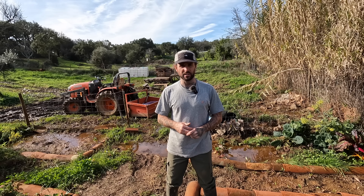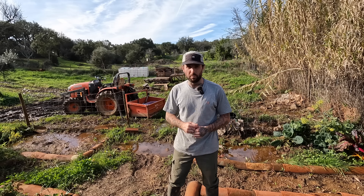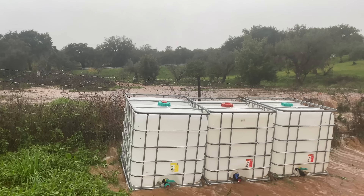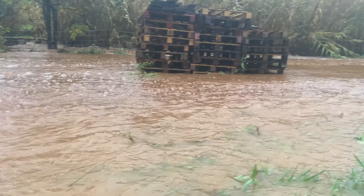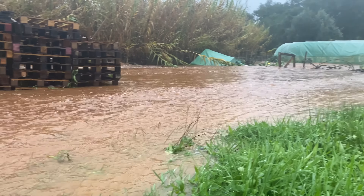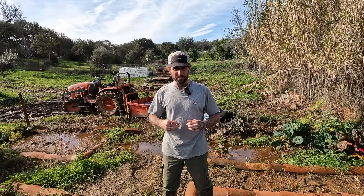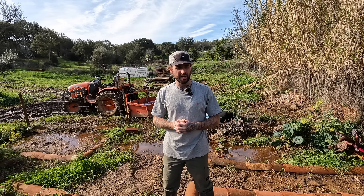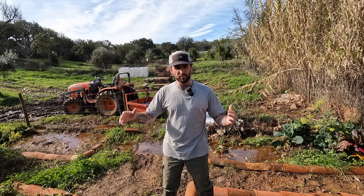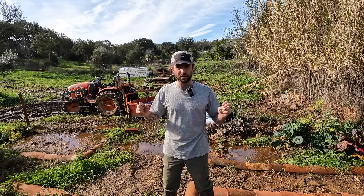Hello and welcome back to our farm here in Alentejo, Portugal. So we're down here at the swamp — that's all I can describe it as at the moment. The bottom of the land where it got extremely flooded. In this video we're going to talk through our plans for this part of the land, and I'm going to start to remove some of the stuff down here to make way for what is hopefully going to be a pond.